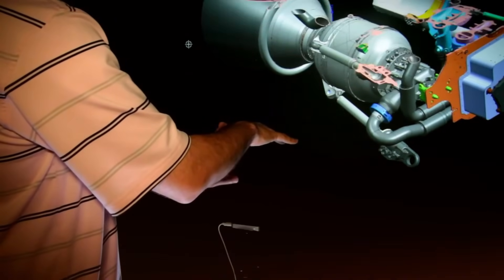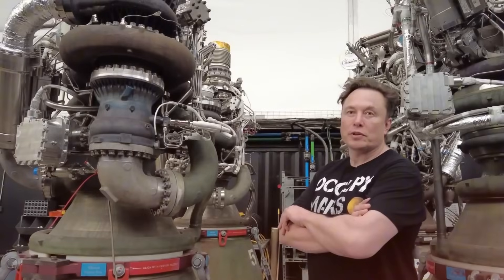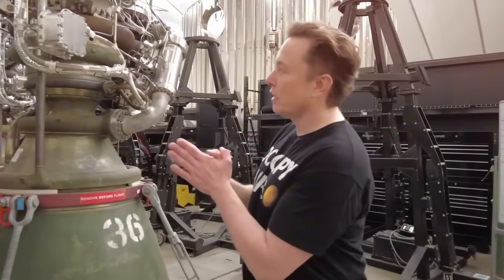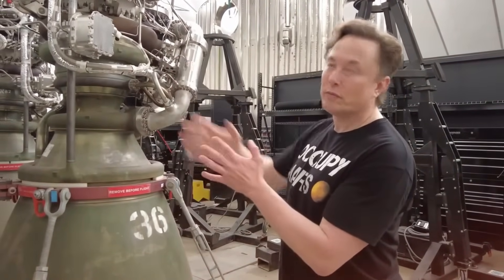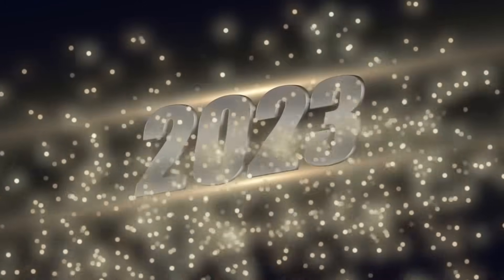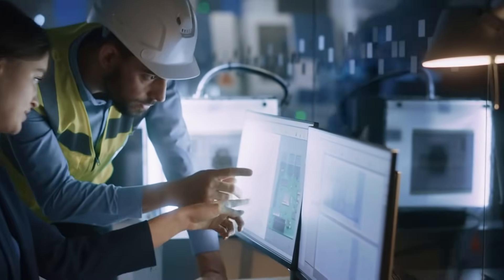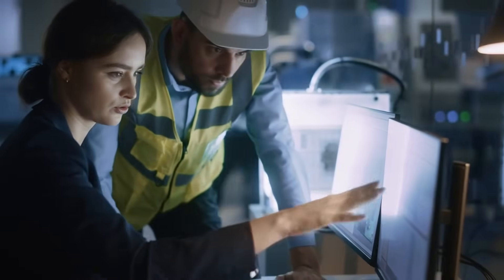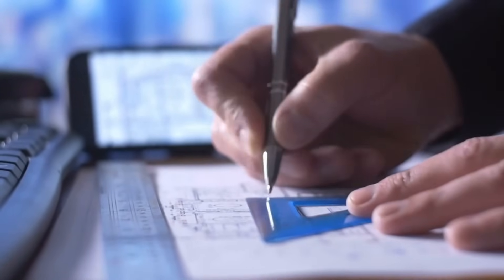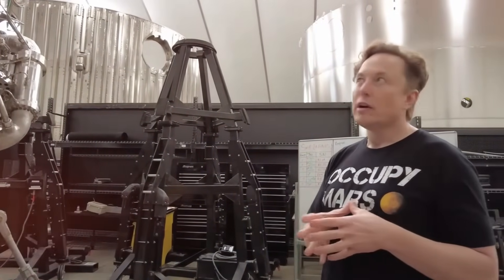The development of Raptor 3 began with a bold challenge from Musk: build an engine that can take us to Mars and bring us back, repeatedly. The engineering team faced what seemed like an impossible task — increasing thrust while simultaneously improving reliability and reducing complexity. The breakthrough came during a late-night testing session in 2023. While testing a new cooling system design, engineers discovered they could push the engine far beyond its intended limits. The test article not only survived, but performed flawlessly at power levels that would have destroyed previous designs. This moment marked the birth of what would become Raptor 3's revolutionary cooling architecture, achieving 300 tons of thrust.